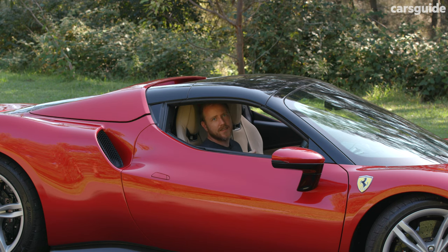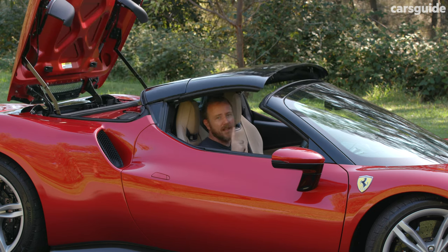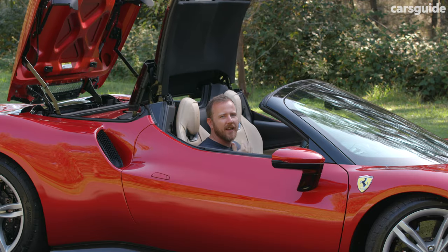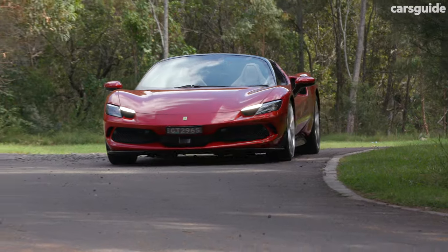What makes this a 296 GTS rather than a GTB is the ability to open the roof, getting some wind in your hair and that exhaust note deep into your soul. However, being totally honest with you, I think it looks better with the roof up.